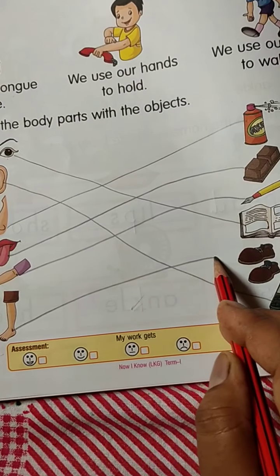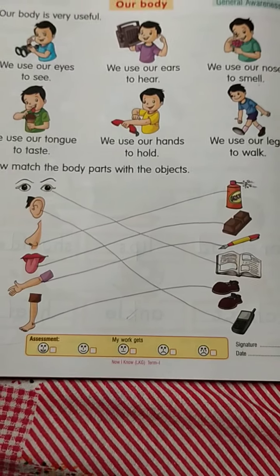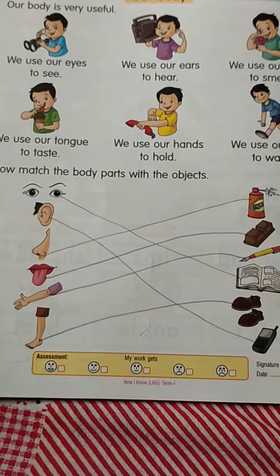Legs — we use our legs to walk, so you match legs with the shoes. So dear kids, do this exercise in your book. Thank you!